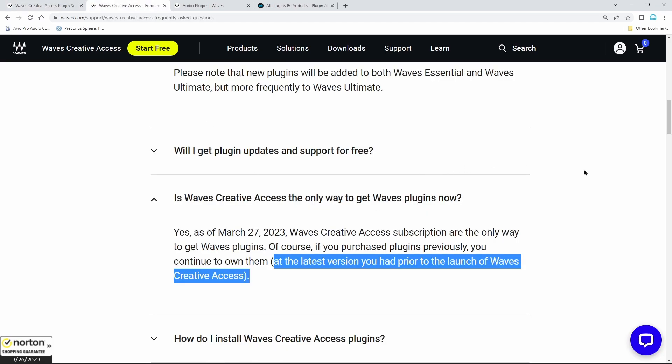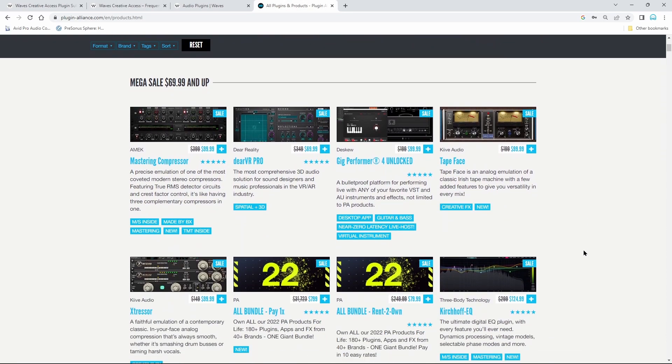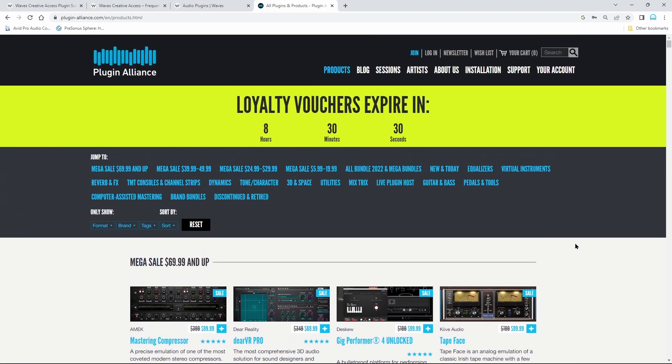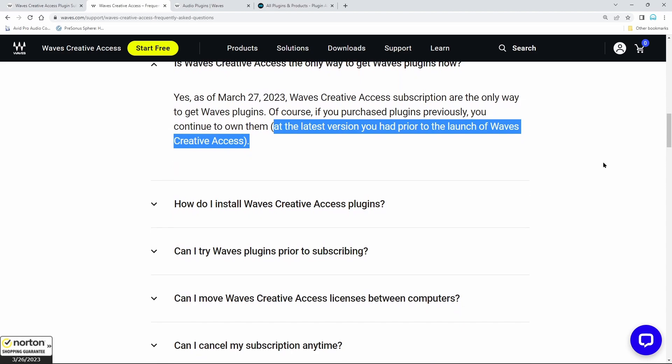When people come out with these subscriptions they usually have to do some tinkering. Avid had to do a bunch of tinkering — lower prices, give people ways to stay perpetual if they wanted. Same thing for Plugin Alliance: they worked things out, massaged things, and eventually added cash back for the highest subscription tier. Maybe Waves will change things. I'm just telling you what things are for today.